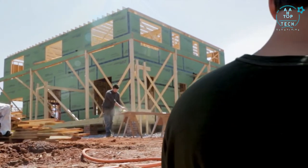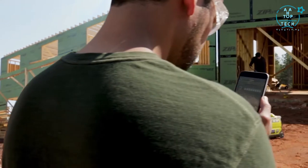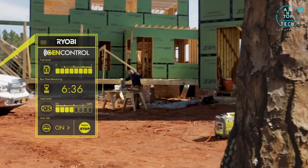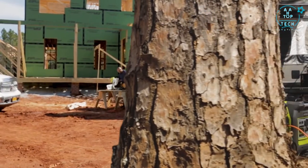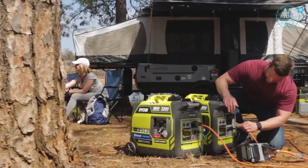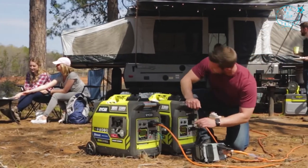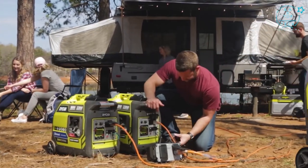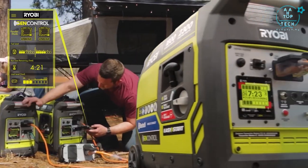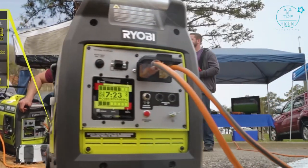With GenControl technology, use the mobile app or the built-in LCD display to monitor load capacity, fuel level, and remaining run time. GenControl also gives you the ability to shut your generator off right from your phone. GenControl is designed to give you time to make adjustments before power is lost. Wherever you find yourself, on the job site or the campsite, simply connect another generator to double your power and easily manage both.